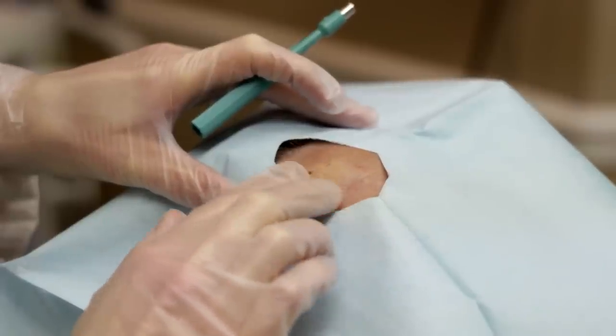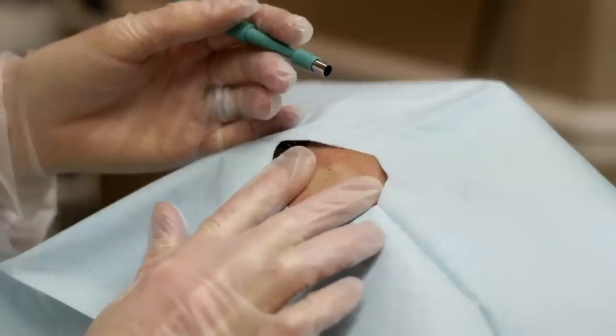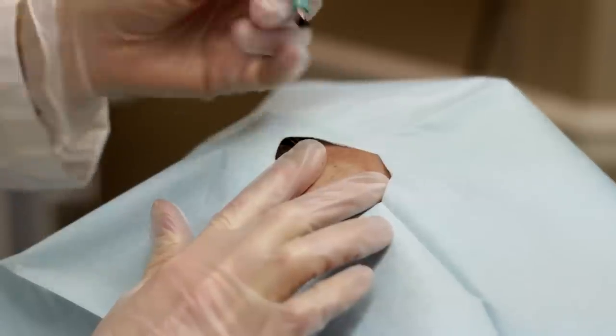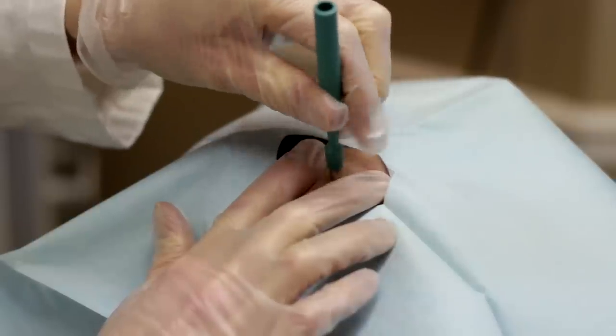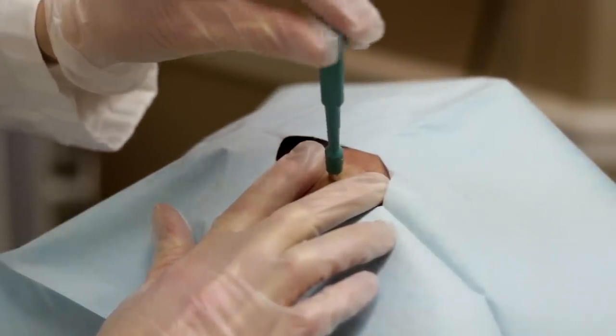The cyst is all numbed up, and my goal is to get the biggest thing out of the smallest hole possible, so we end up with the smallest scar. I'm going to use a five-millimeter punch — this little tool just punches out a tiny plug of skin.